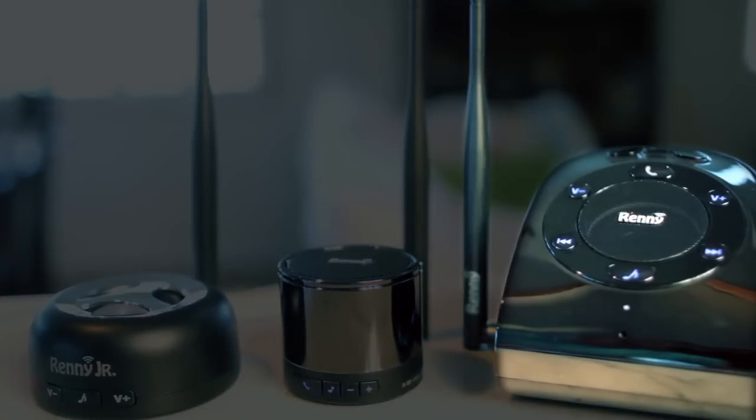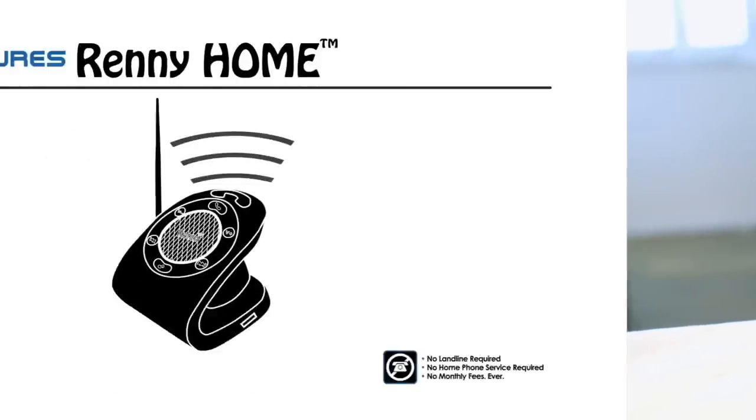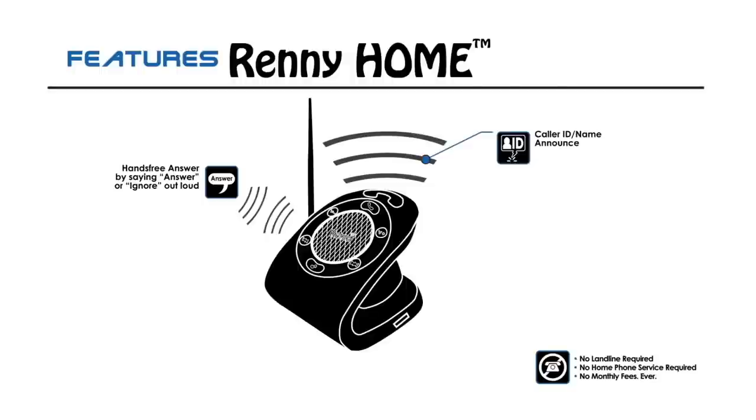And the top-of-the-line Rennie Home is the first complete smartphone management system for any home or office, which adds hands-free answer, name announce, a ring-only mode, and much more.